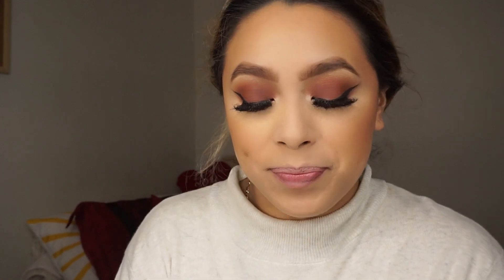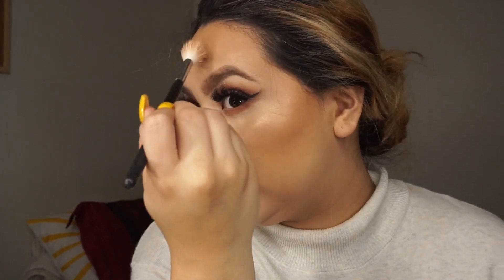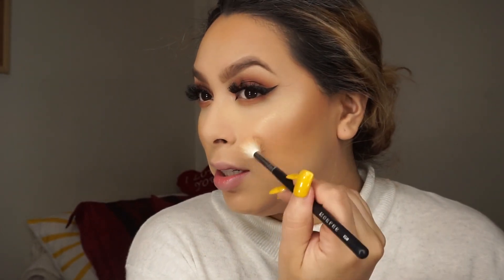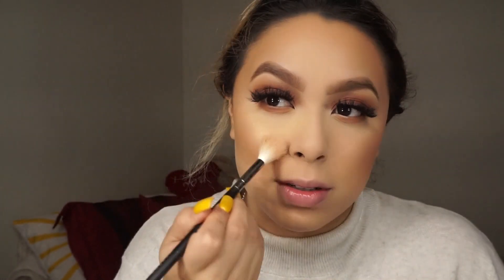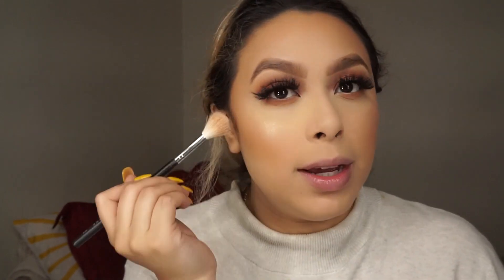I'm going to add the highlight — it's from Fenty Beauty, a little cute sample thing that came with a lip gloss. This one is in Hustla Baby. Oh my god, that is such a pretty highlight — and that's just one coat. It's so pretty, like an undertone gold but also an undertone pink, which makes it super cute. Imagine if this is already so pigmented dry — imagine when it's wet!